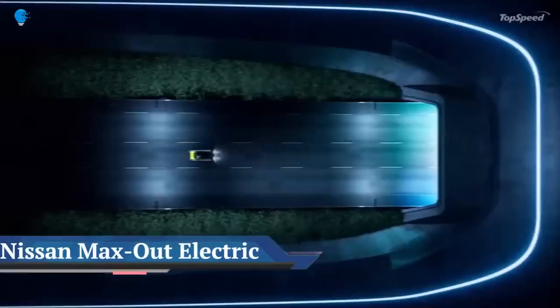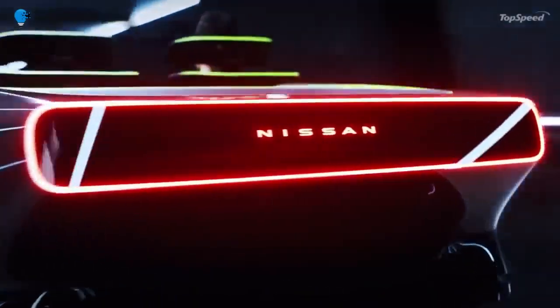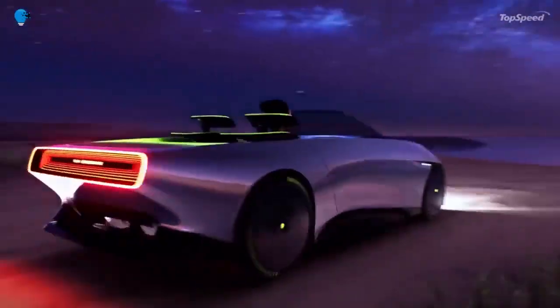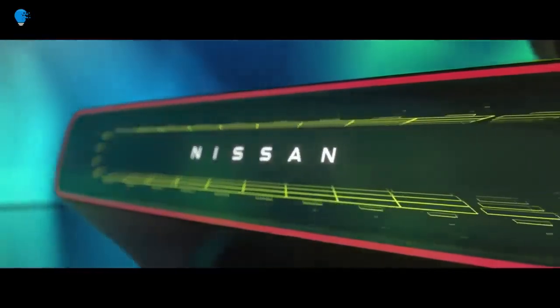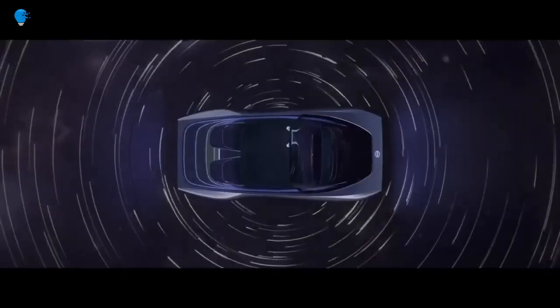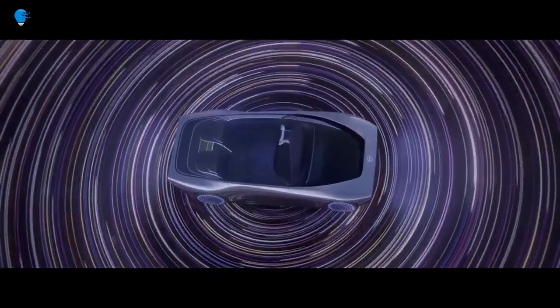Nissan has shown off a real version of its striking Max Out electric convertible concept. The Nissan Max Out is virtual no longer — the automaker rolled out a physical version of its electric convertible concept to celebrate its Nissan Futures event, held at its global headquarters in Yokohama, Japan. Renderings of the Max Out were previously seen alongside several other futuristic concepts when Nissan announced its ambitious five-year, $17.6 billion electrification strategy in November 2021.